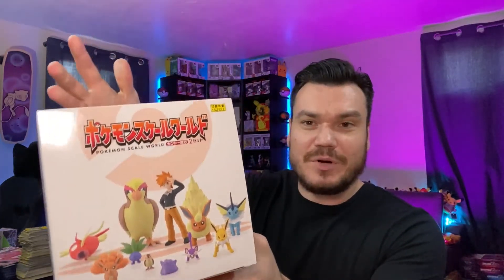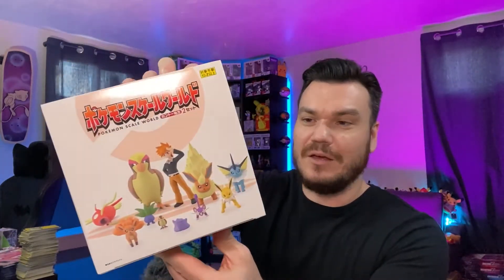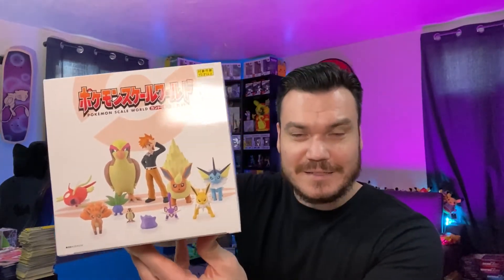Today we are opening up this Japanese product — the Pokemon Scale World figures. These things are fantastic. This is actually my first unboxing of these; they just look amazing. Plus I've got some additional stuff that I got with my package that I want to show off.